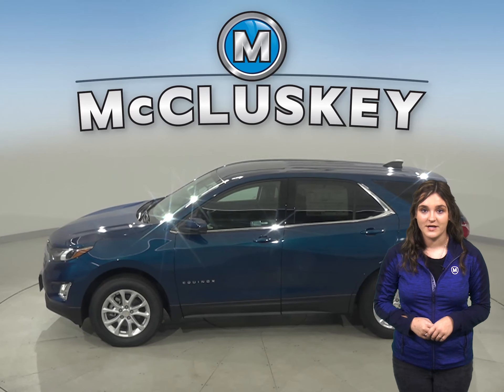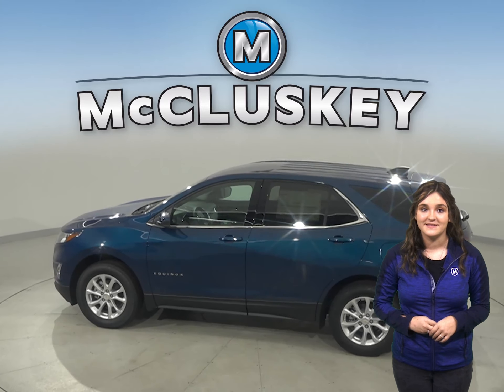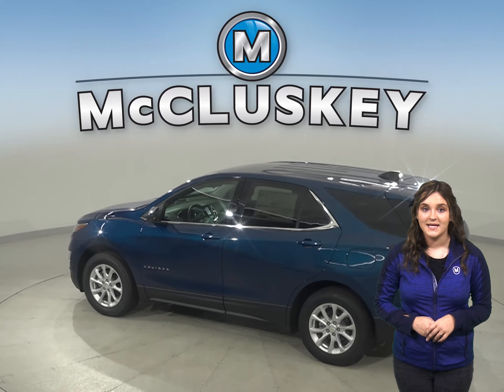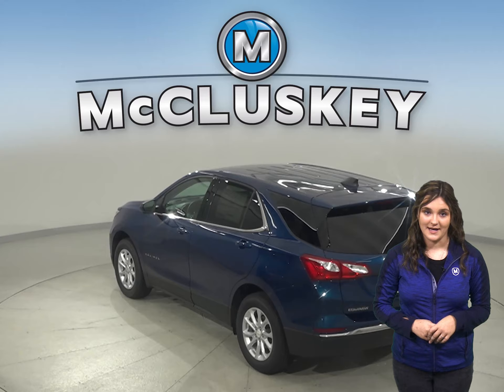The 2020 Chevrolet Equinox Premier trim offers an optional surround vision to allow the driver to see anything around the vehicle on the middle screen. The Kia Sportage only offers a rear vision camera, which can't help with obstacles on the side.